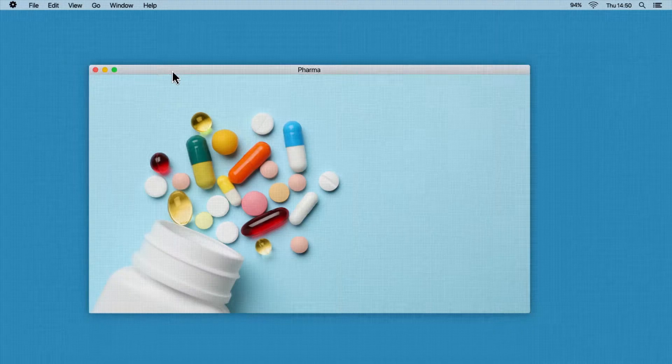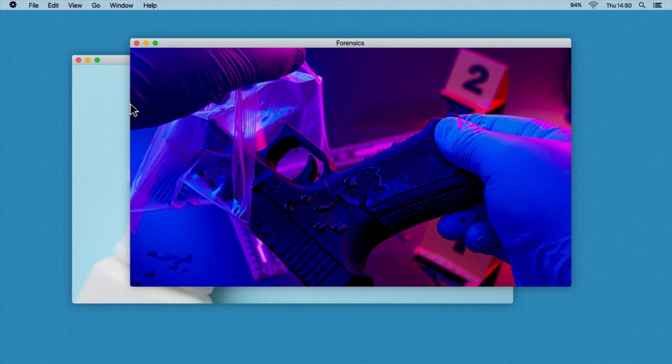Small molecules are everywhere — used here, here, here, and here.